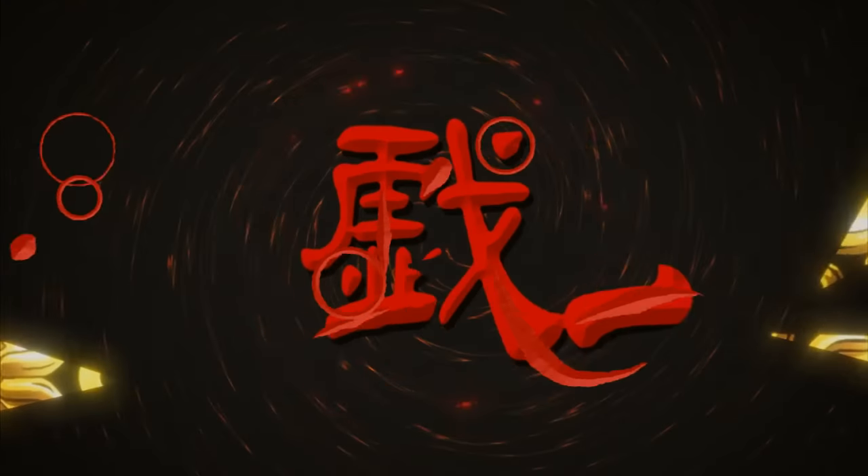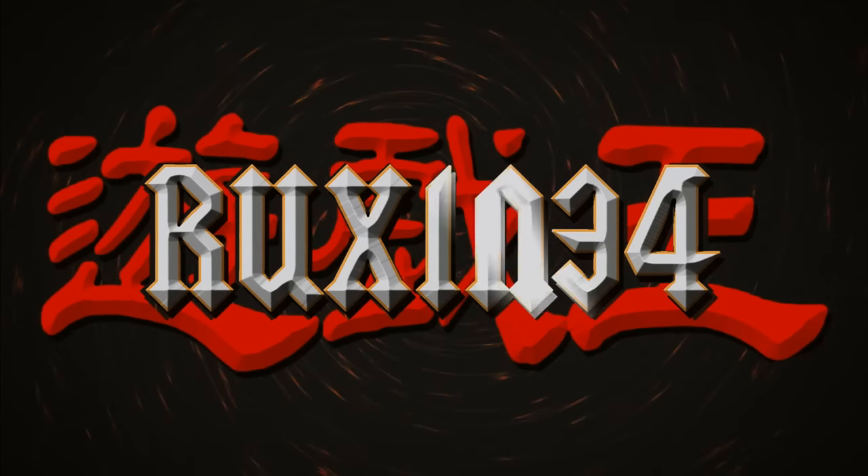Today we're opening an unknown Yu-Gi-Oh! collection. What's up guys, we're back with another collection purchase video. In this one, I don't know what's in here at all, so it's going to be fun to go through it.